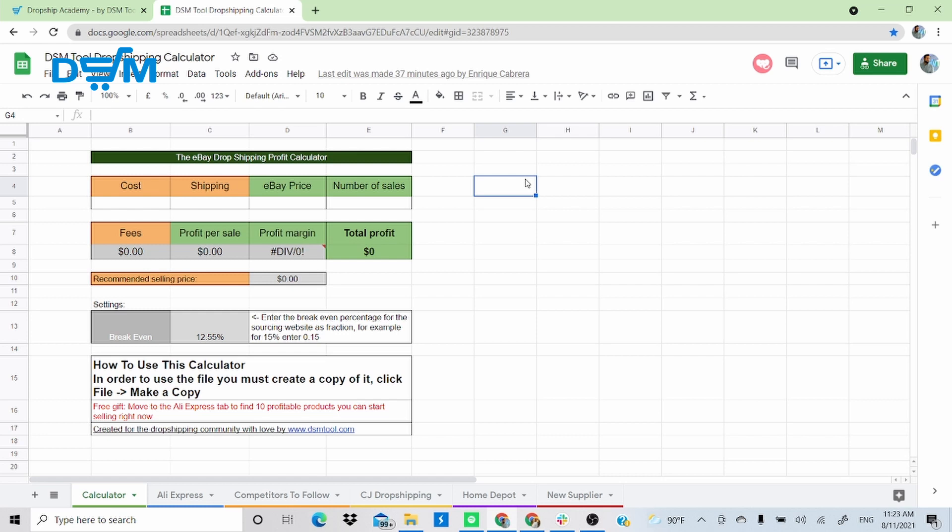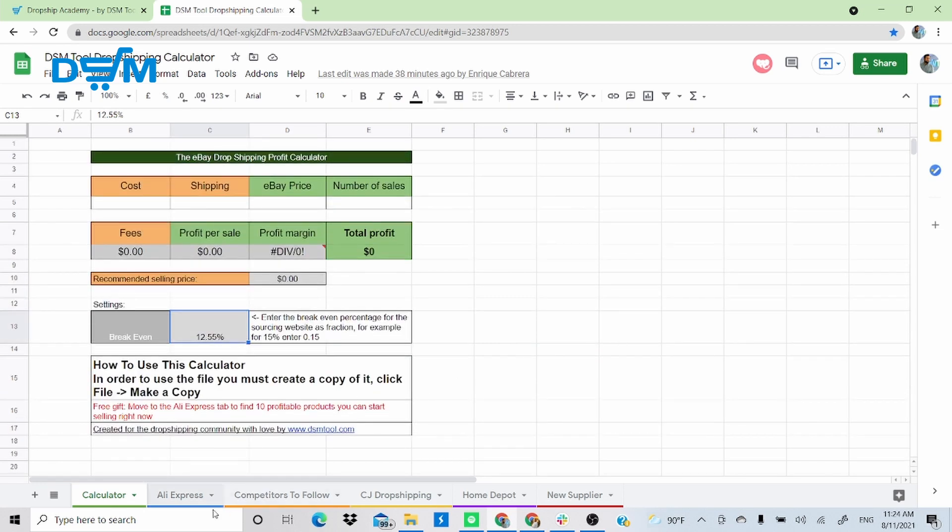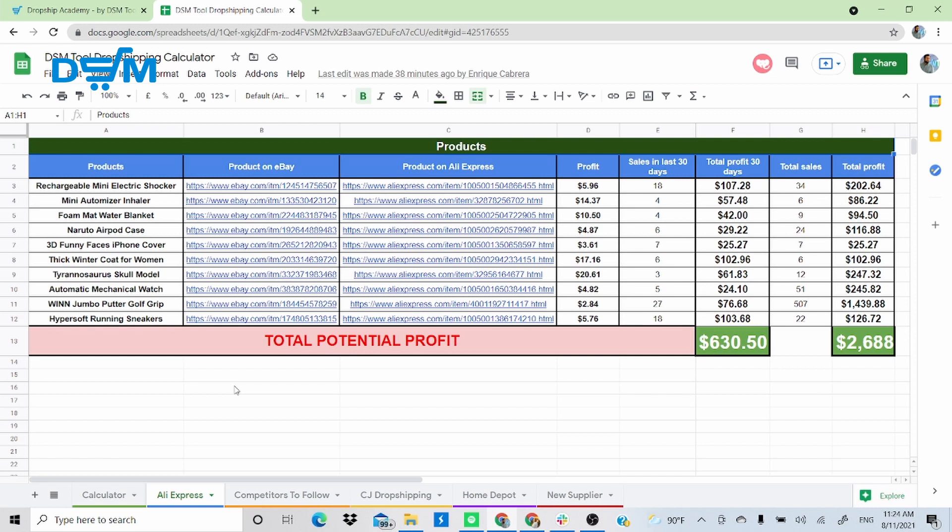For those of you who haven't been following this series, I'll quickly show you on the first product how to calculate — it's very simple. Over here we have the break-even at 12.55%, which is the new eBay managed payment percentage. We normally bump it up to 15% because if you're dropshipping in the US, there are different sales taxes depending on the state, so the safe side is to put the break-even between 14–15%.